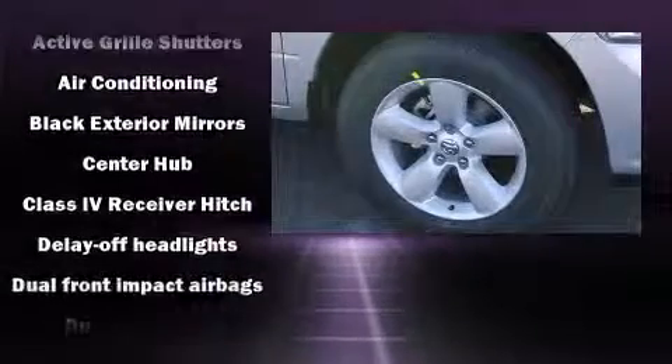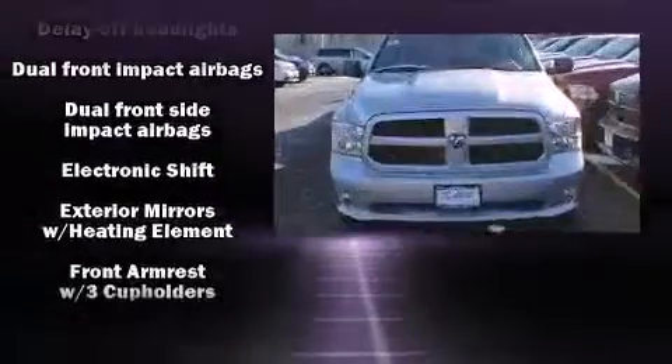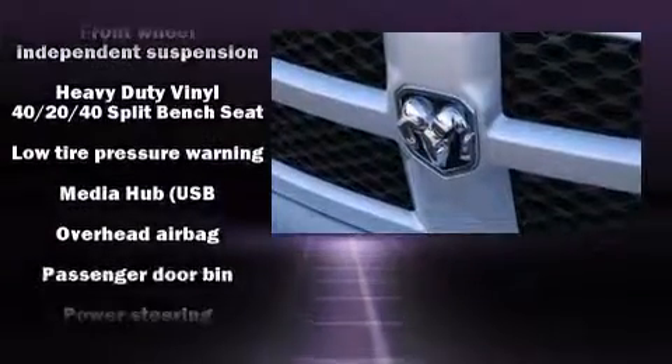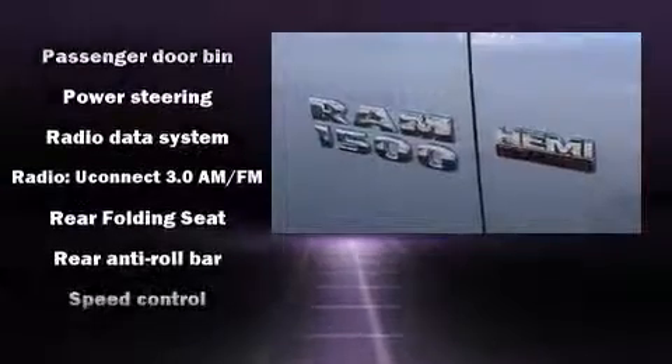Passenger security is always assured thanks to various safety features such as head-curtain airbags, front side impact airbags, traction control, brake assist, a panic alarm, and four-wheel disc brakes with ABS. For added security, Dynamic Stability Control supplements the drivetrain.